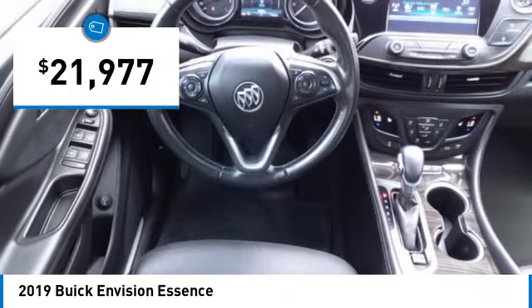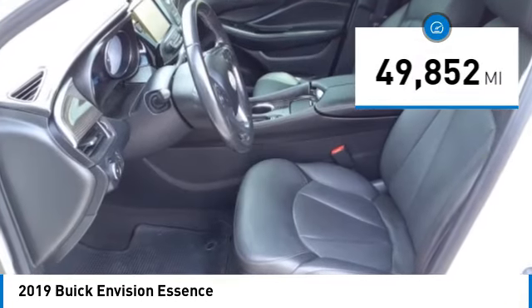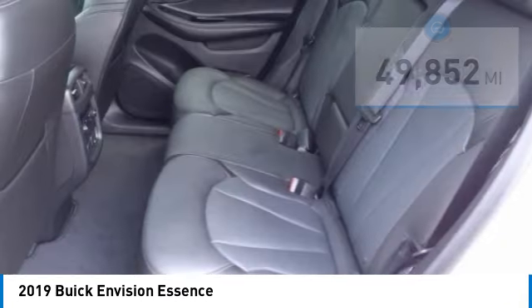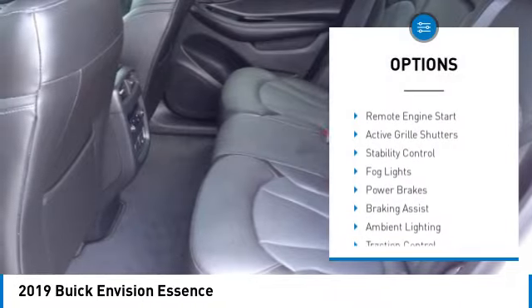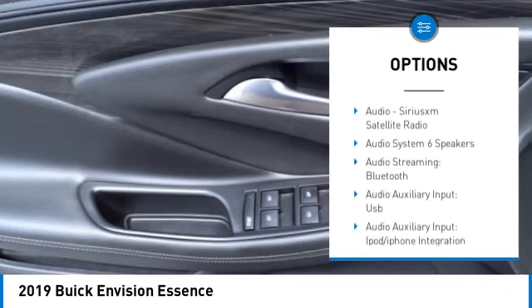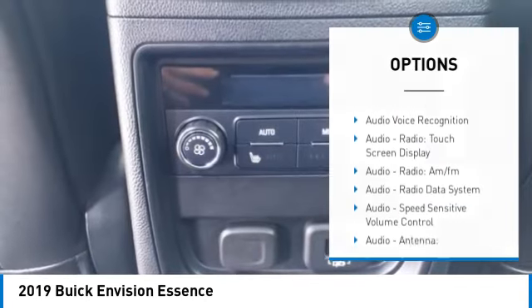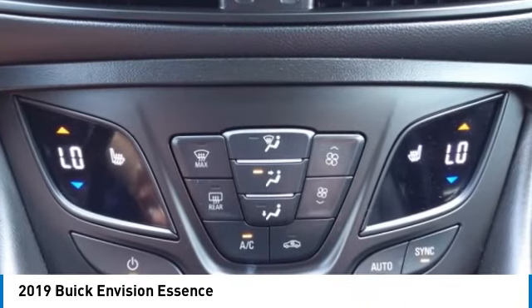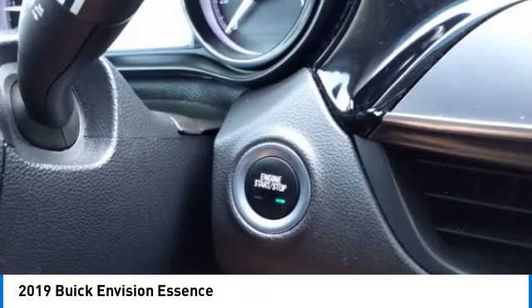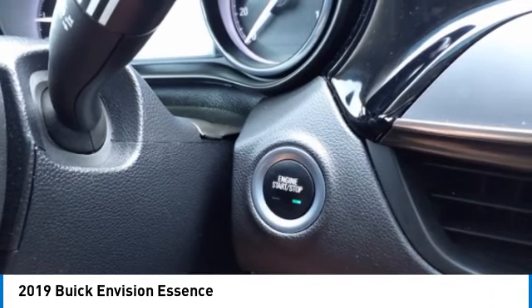Priced below $25,000, this vehicle has less than 50,000 miles. Here are some of this vehicle's great options: power windows with safety reverse, remote engine start, active grille shutters, stability control, fog lights, power brakes, braking assist, ambient lighting, traction control, and rearview camera. If you like it online, you'll love it in your driveway — take it for a spin today.